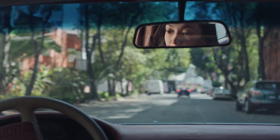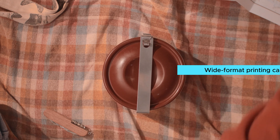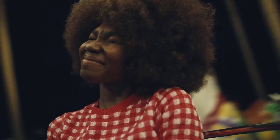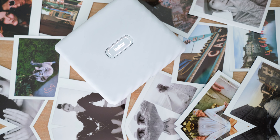Number two: Fujifilm Instax Link Wide. If you're in the market for a smartphone printer, look no further than the Fujifilm Instax Link Wide. This wide-format printer offers unique features that set it apart from other models on the market. One of the biggest pros is its ability to connect wirelessly to your smartphone via Bluetooth, making it incredibly easy to print photos directly from your device without the hassle of cords or cables.